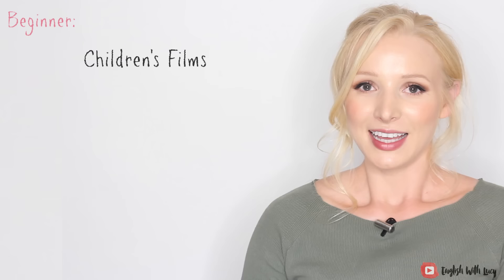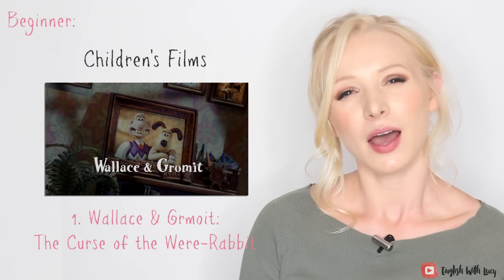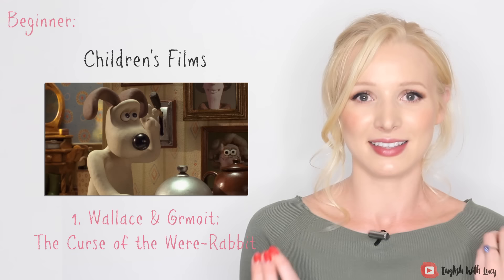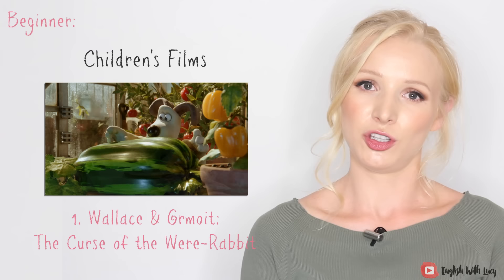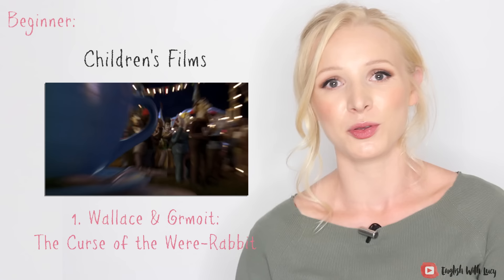Let's start with films more suitable for beginners, though enjoyable for everyone. The first one — this film is so good — it is Wallace and Gromit: The Curse of the Were-Rabbit. It's a stop-motion film; the characters are made of plasticine and it takes years to make. The film itself is a work of art. Wallace and Gromit are a man and his dog, and they live in a village where there is an annual giant vegetable competition. It's so British — this genuinely happens in our villages. However, there is a giant rabbit eating the giant vegetables, and the villagers are not happy.